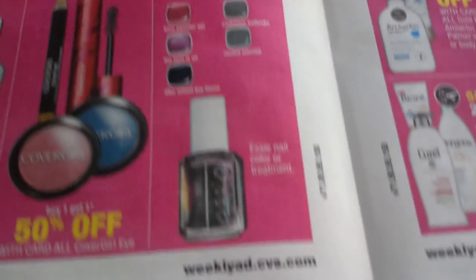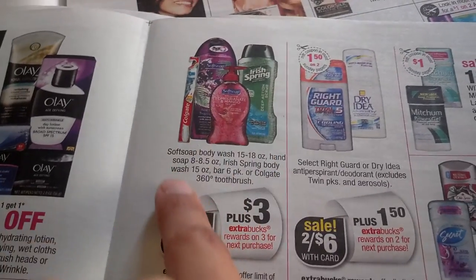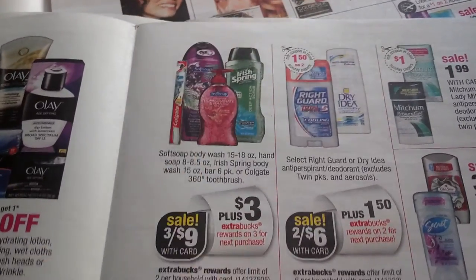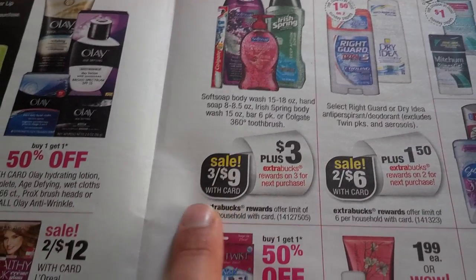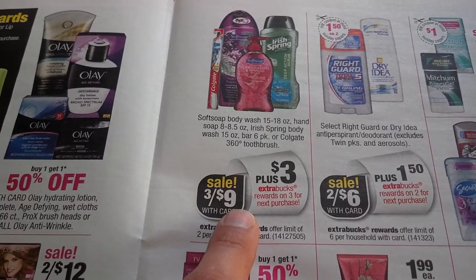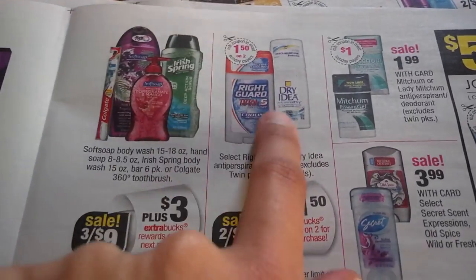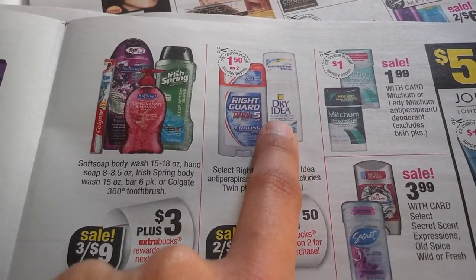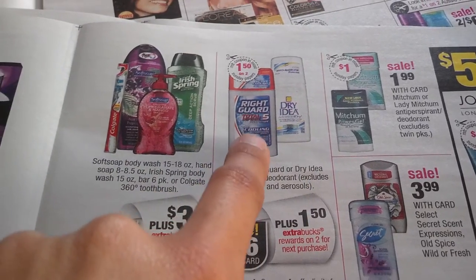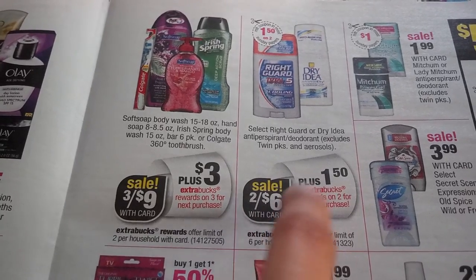Cetaphil: buy 2, get $5 back, limit 1 per household. L'Oreal cosmetics: spend $10, get $3 back, limit 1 per household — likely a monthly deal. Sally Hansen: spend $12, get $4 back, limit 1 per household. For Colgate: 3 for $9 with $3 Extra Bucks back, limit 2 per household — meaning you can buy 6, pay $18, get $6 back in ECBs while stacking coupons. Right Guard and Dry Idea: there were $3-off printables; use those if you have them since it could be nearly free — 2 for $6 means $1.50 money maker with the coupon.